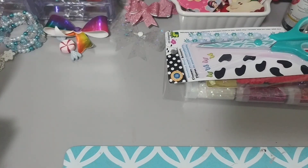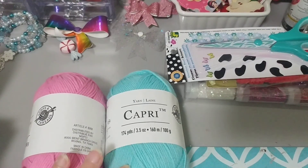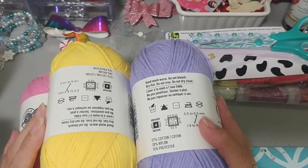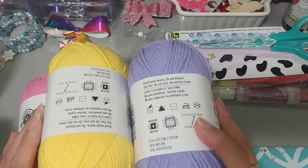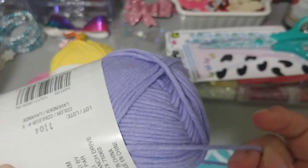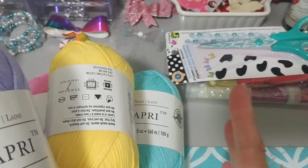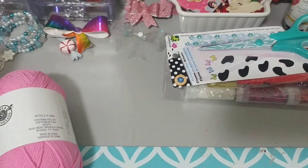I picked up some wool — got it in the pink, the mint, the yellow, and the purple. I want to try and make my daughter one of those big rainbows on the rope to hang in her daughter's room. So these are the colors that I picked up. I love these pastel colors. Hopefully this will do the trick.